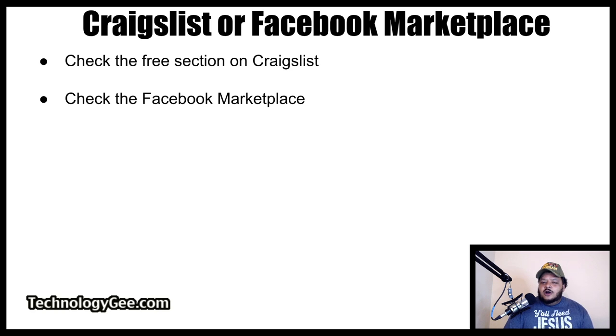Some other options you can explore are visiting the free section on Craigslist — look up your city and state, there should be a section where people are just giving away stuff for free. You can also check the Facebook Marketplace or join a local Facebook community group. I'm part of a Facebook group for my community, and there's always somebody giving away free stuff. One person was giving away a brand new Epson printer — first person to reply and pick it up got it. That type of thing happens on Facebook all the time with people trying to get rid of electronic equipment for free.